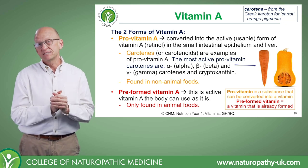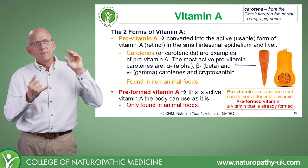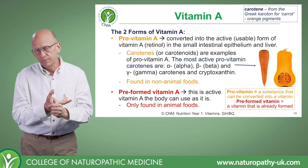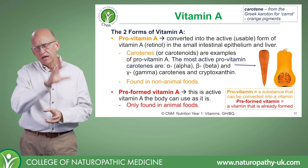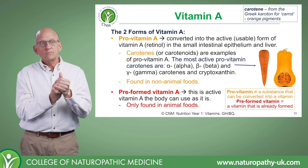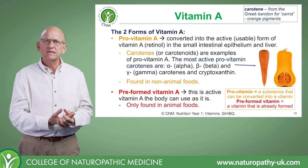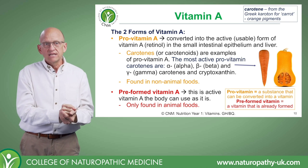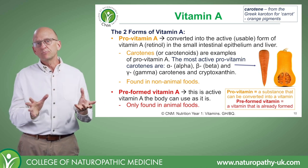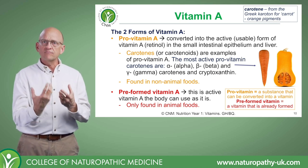The principal carotenes in our diet that have provitamin A activity are alpha-carotene, beta-carotene, gamma-carotene, and cryptoxanthin. There are hundreds of carotenes, but only about 10% actually have provitamin A functionality. The most potent is beta-carotene — probably the most widely known because it has the most active vitamin A properties. That doesn't mean the other carotenes aren't valuable; carotenoids as a family provide a very strong antioxidant function, but they don't all contribute to our vitamin A needs.